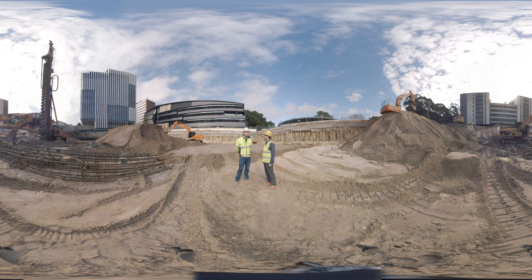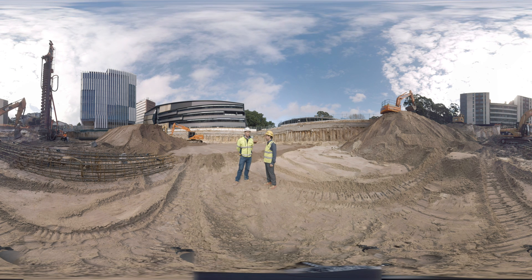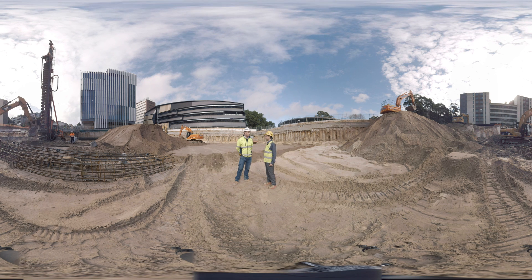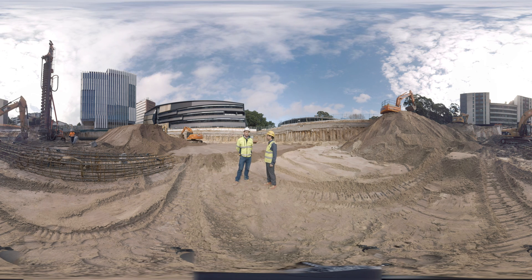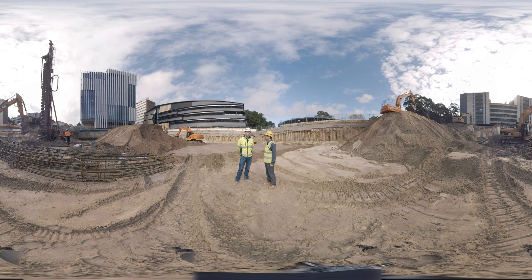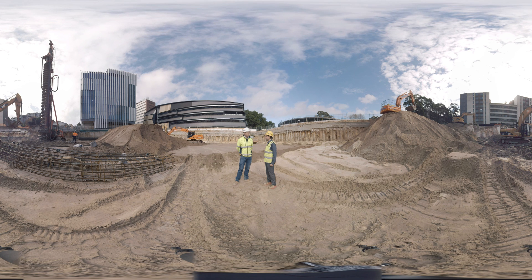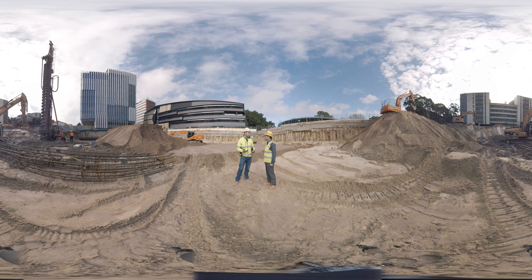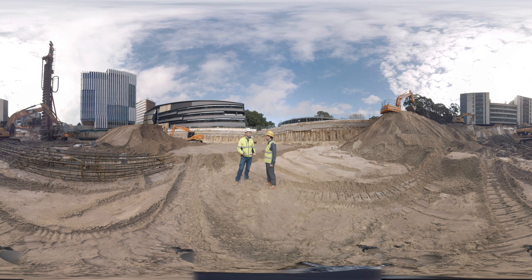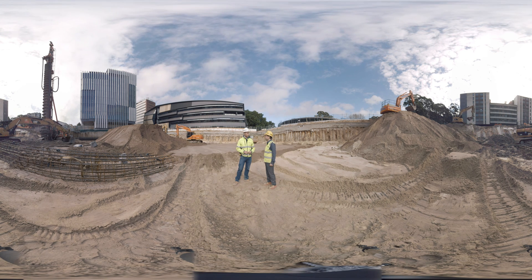My role is to coordinate the trades on site and also deliver the project from a site-based level for the quality, supervision, and safety from start to finish on the project. We start off with several works in ground and it will finish with fit-out works later on.